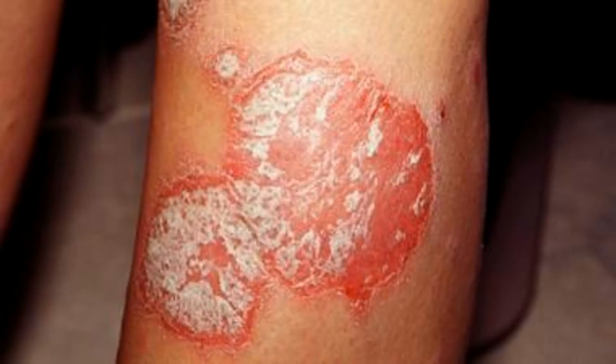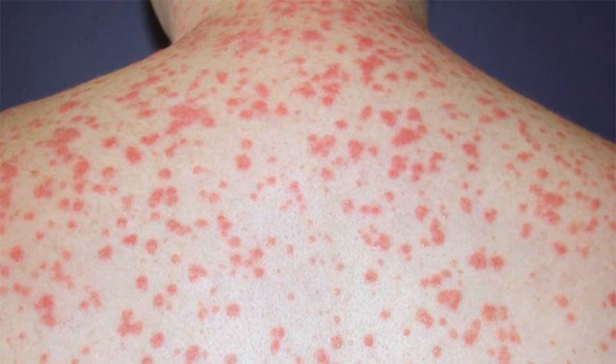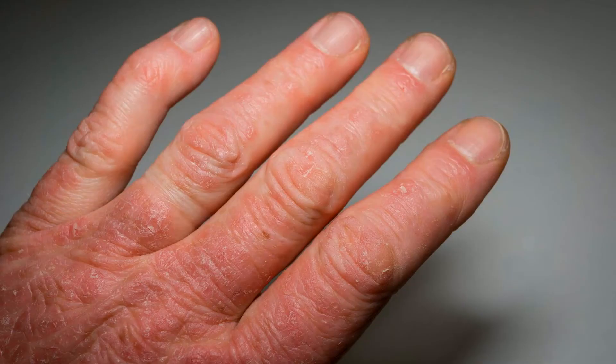They can occur anywhere on your body including your genitals and the soft tissue inside your mouth. Other types include nail psoriasis, guttate psoriasis, inverse psoriasis, pustular psoriasis, erythrodermic psoriasis, and psoriatic arthritis. For psoriatic arthritis, in addition to the classic psoriasis, this one also involves swollen and painful joints.